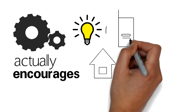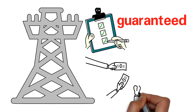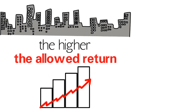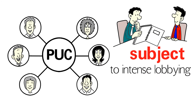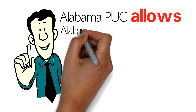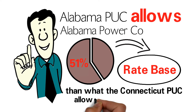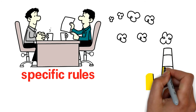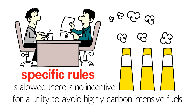The result is a system that actually encourages utilities to spend more and be inefficient. Regulated utilities are guaranteed to have their expenses covered, and the more fixed infrastructure they build, the higher the allowed return they can generate. Members of the PUC are often deeply intertwined in state politics and subject to intense lobbying, and they can have dubious results. For example, the Alabama PUC allows Alabama Power Co. to have a 51% higher allowed return on the rate base than what the Connecticut PUC allows United Illuminating Co. Additionally, unless the PUC enacts specific rules limiting the amount of pollution a utility is allowed, there is no incentive for a utility to avoid highly carbon-intensive fuels.